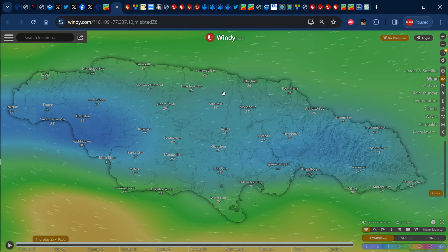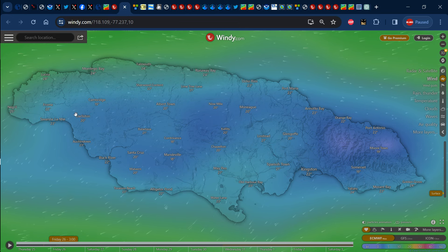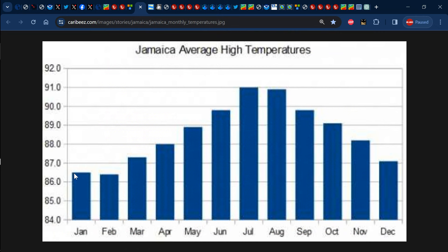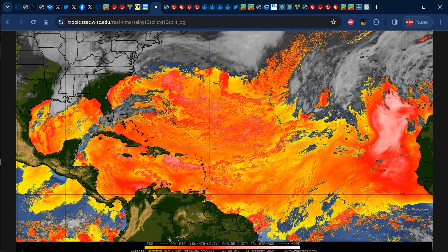Looking at current temperatures, we have 27 degrees Celsius in Montego Bay and 29 degrees Celsius in Kingston. By about 3 a.m. on Friday the temperature should dip to about 24 degrees Celsius in Montego Bay and 22 degrees Celsius in Kingston. As for the temperature forecast for tomorrow, Jamaica should be embedded in above-normal temperatures — yellows and oranges representing 1 to 2 degrees Celsius above normal. The normal temperature for January across Jamaica is about 86.5 degrees Fahrenheit, which is roughly 30 degrees Celsius, so we should see anywhere from 30 to 32 degrees Celsius at most on Friday.